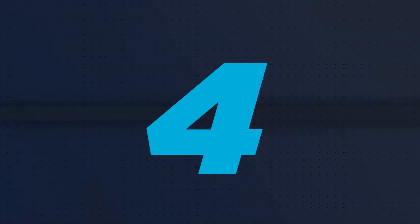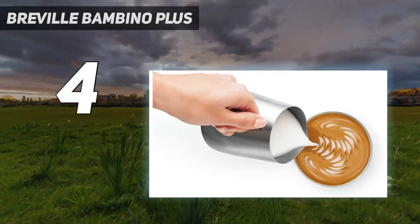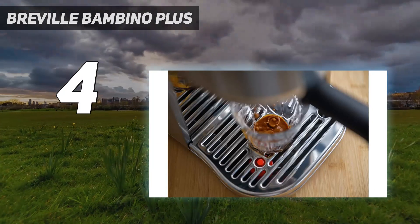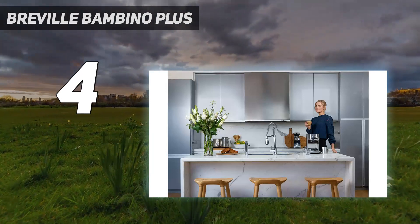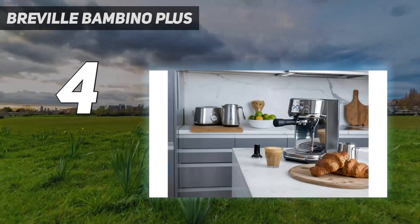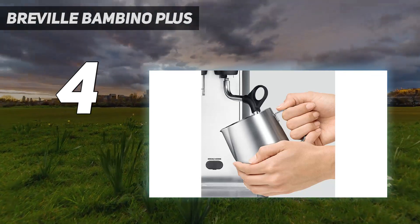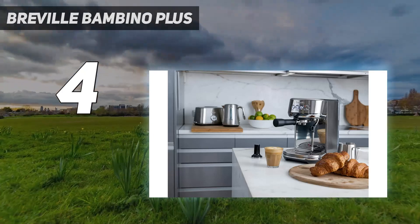Coming in at number 4: Breville Bambino Plus. The Breville Bambino Plus is the best espresso machine for anyone who wants both the convenience of an easy-to-use system and the space to experiment and explore on a more sophisticated level. We found excellent consistency between brews here, and a well-balanced shot thanks to the customizable pre-infusion techniques. We were also really able to make the most of some premium beans, as the Bambino Plus also offers standard professional-grade filter baskets alongside easier-to-use double-walled filters as well.